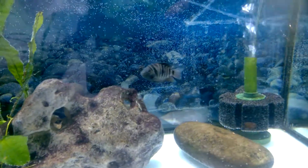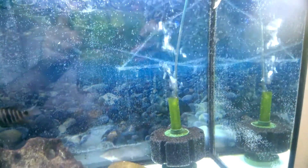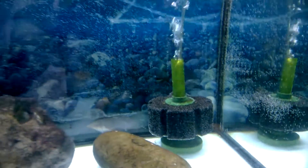After filling up the aquarium, there are lots of micro bubbles on the sponge filter and on the glass.